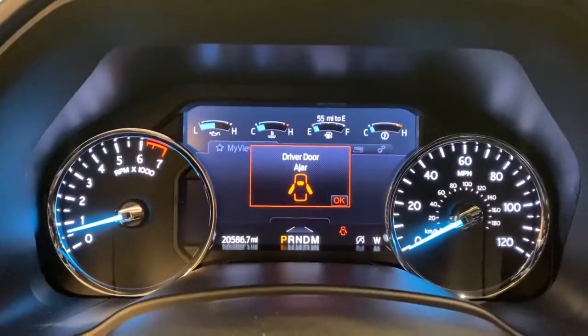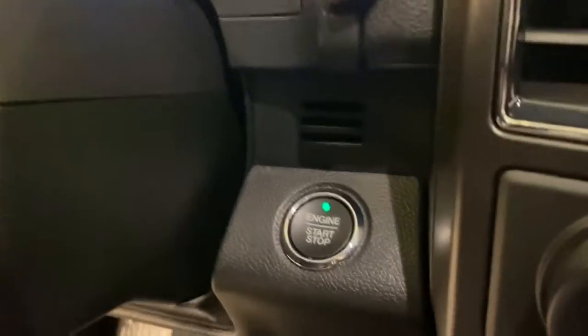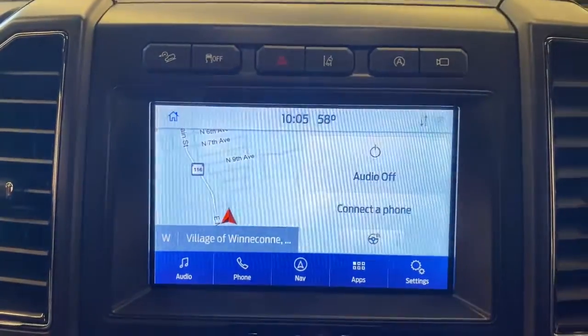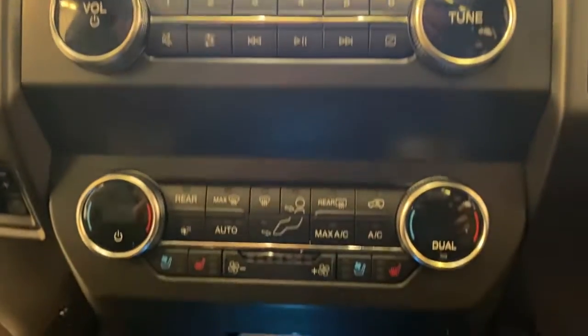These are just some of the great options this vehicle comes with: Panoramic Roof, Navigation System, Sun Moon Roof, Heated Driver Seat, Keyless Entry, Lane Keeping Assist, Adaptive Cruise Control, Backup Camera, Power Passenger Seat, and Heated Rear Seat.